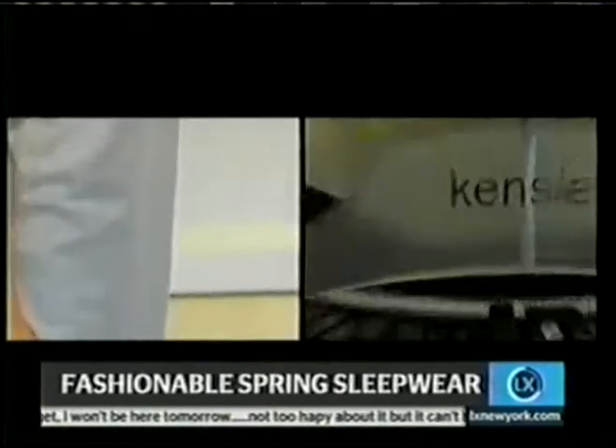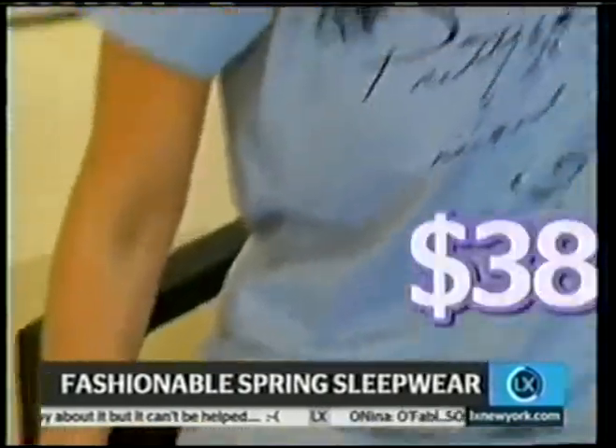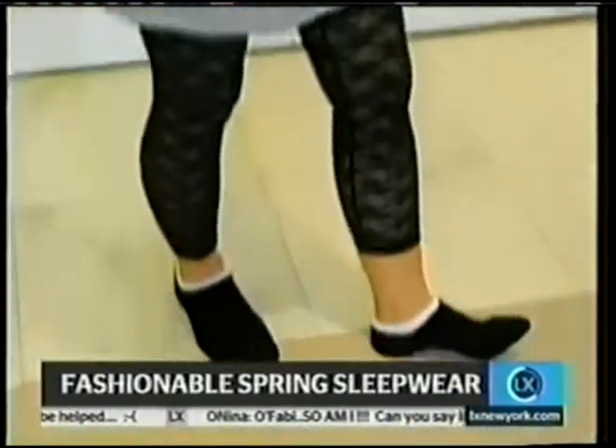This is so comfy. This is all Kenzie too. The great thing is that each piece is like $30 — this is $38, this is $38, this is $40.